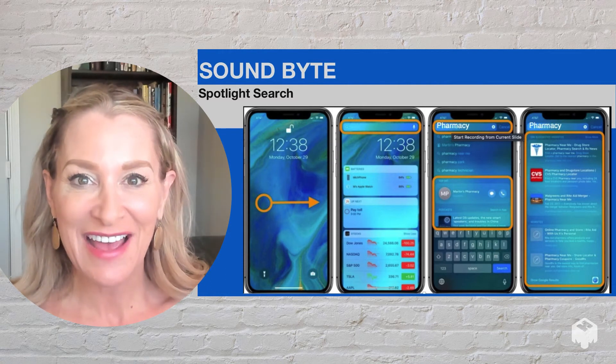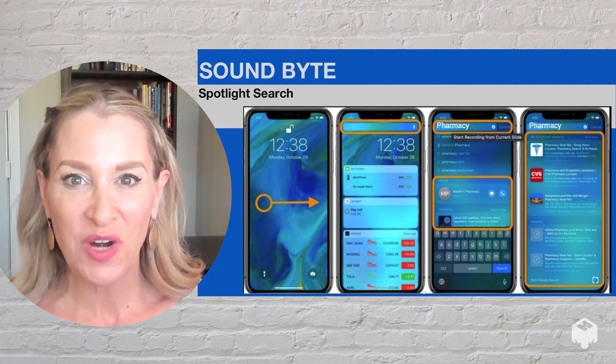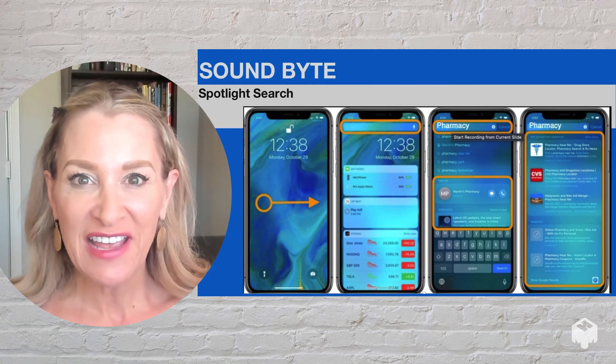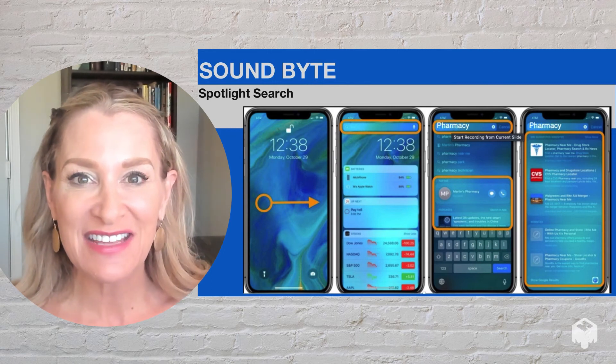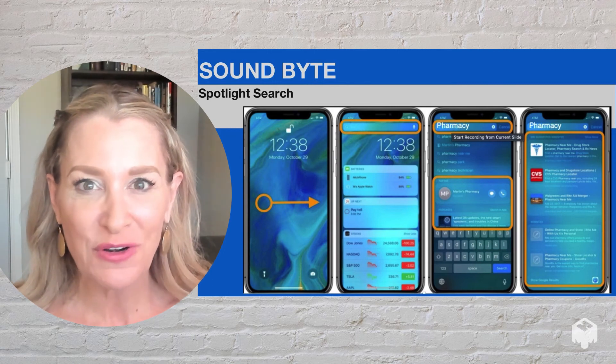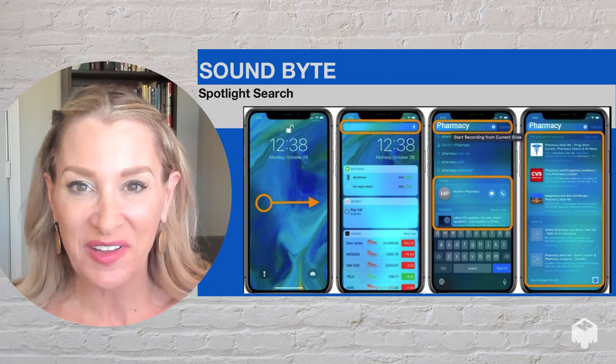It's just that neat. Now I want you to try it. Swipe down from the middle and type in CPK and there you'll see that the nearest CPK along with the phone number and driving directions will populate.